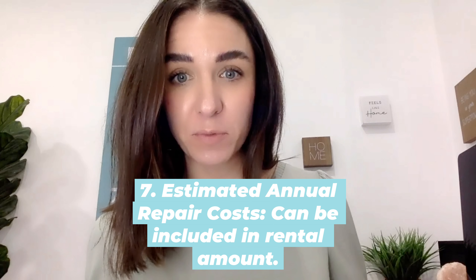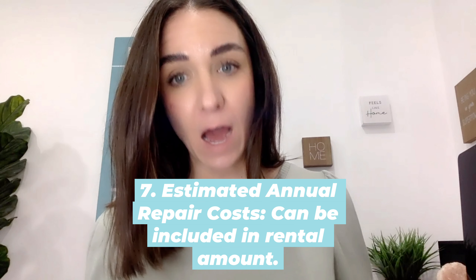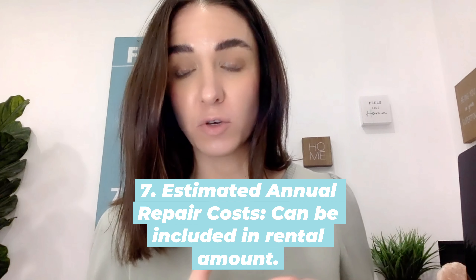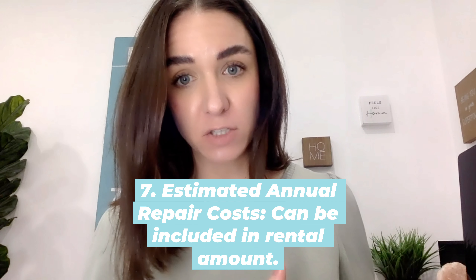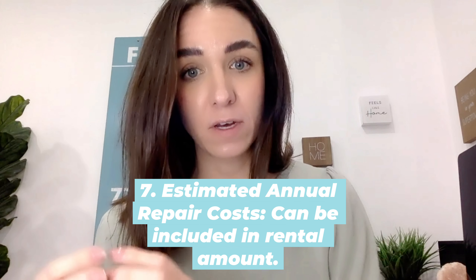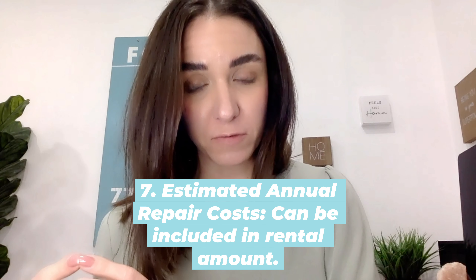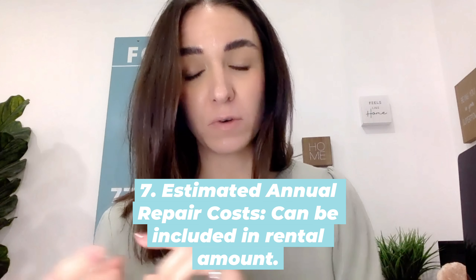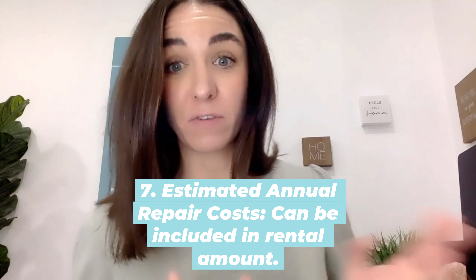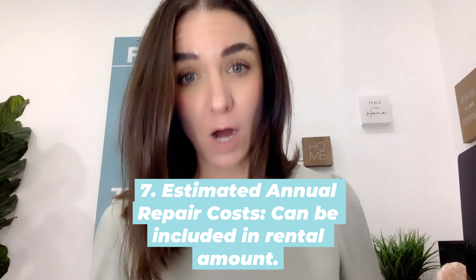Unexpected things can happen with properties — it's home ownership. What happens if you need to repair something? How are you going to get the money to make those repairs? I suggest you add a bit more money onto your rental each month to start putting money aside, to save a pool of money for that rainy day fund — kind of like a strata reserve fund. If you need to repair anything or cover a vacancy, you can take money out of that so it's not dipping into your own pockets.